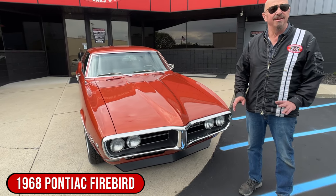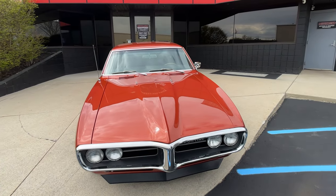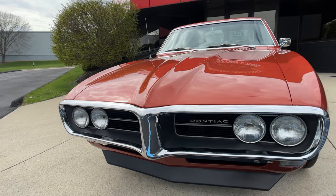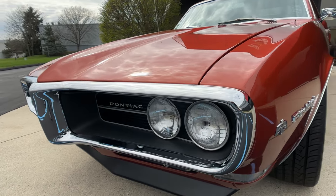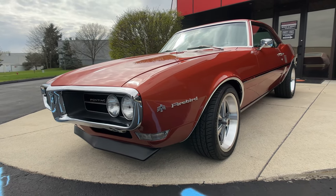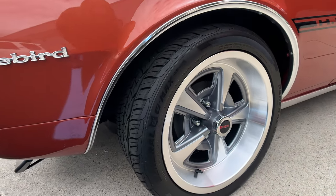There's a lot of Camaros out there, there's a lot of Chevelles, but very few Firebirds like this one — especially done to this level. Look at the paint work on it, the chrome work, the trim, the body lines — just everything about this car is absolutely beautiful. Love the wheel and tire combo on it too. They did a great job picking them out.